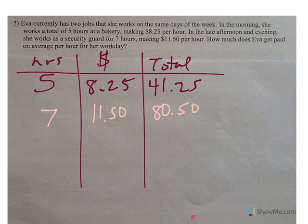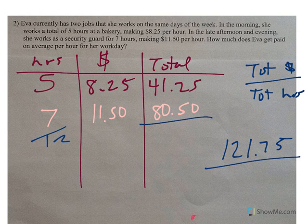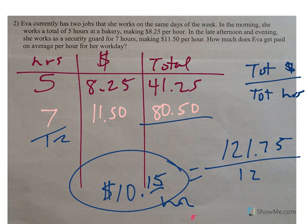We want to find total paid divided by total hours. She earns $121.75 a day and she works 12 hours. When we divide those, Ava averages $10.15 per hour.